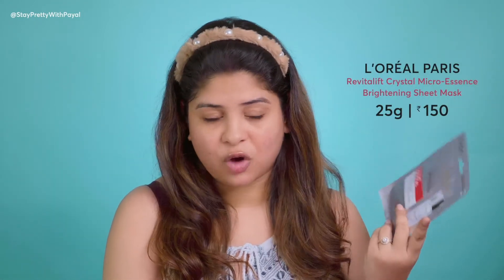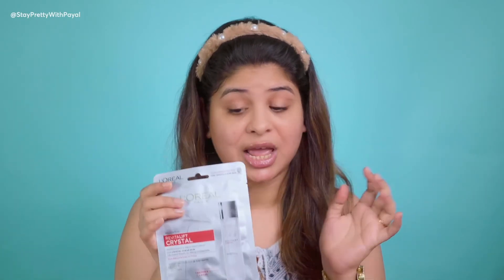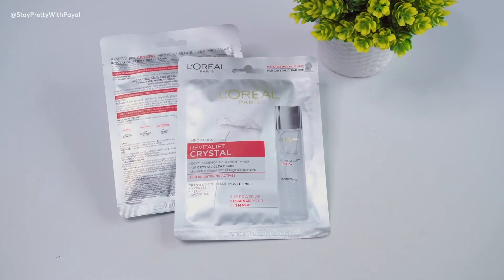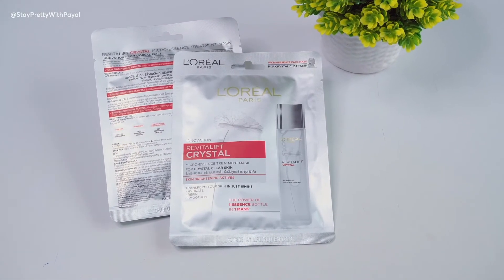Talking about the price, the sheet mask is 150 rupees for an individual mask, and it's also available in a pack of five. I'll put the links in the description box. I would suggest you guys please try it — use it twice a week and you will see a difference, especially in terms of hydration, and your skin will also get brighter.